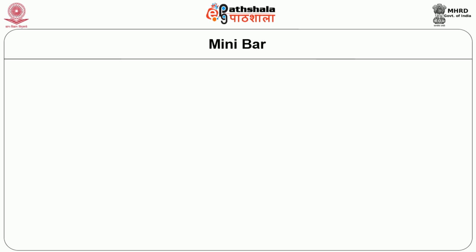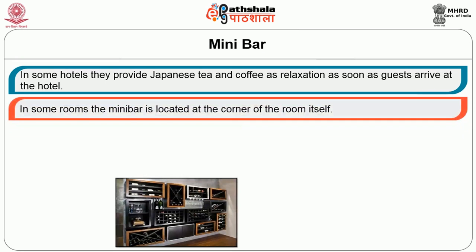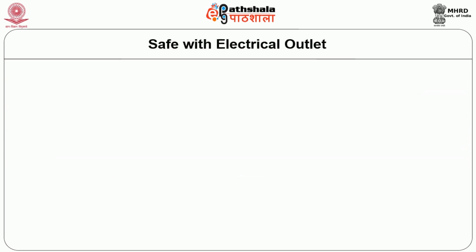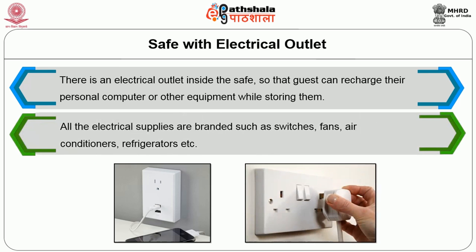In some hotels, Japanese tea or coffee is provided as a relaxation upon the guest's arrival. In some rooms, the mini bar is located at the corner of the room itself, providing beer, soda, soft drinks, and some hard liquors. The items kept in the mini refrigerators are complimentary to the guest from the hotel. There is also a safe with an electrical outlet inside so that the guest can recharge their personal computer or other equipment while storing them. All electrical supplies are branded, such as switches, fans, air conditioners, and refrigerators, in order to avoid fire accidents.